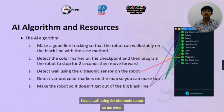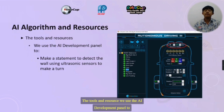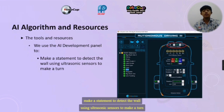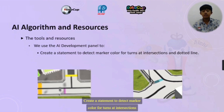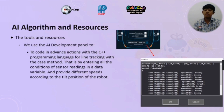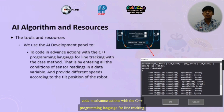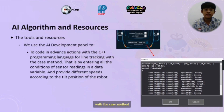The robot detects walls using the ultrasonic sensor, and detects various color markers on the map so it can make turns and not go out of the big black line. For tools and resources, we use the AI development panel to make statements to detect the wall using ultrasonic sensors to make a turn, and create statements to detect micro color for turns at intersections and dotted lines. We also use the AI development panel to code the C++ programming alignment for line-checking with the chassis meter.